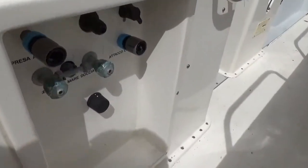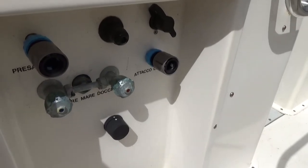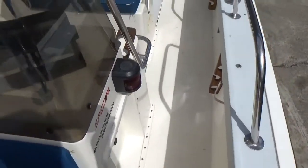I'll show you this because it's quite unique. We have fresh and raw water wash on board, which makes swimming and cleaning down after fishing quite nice.